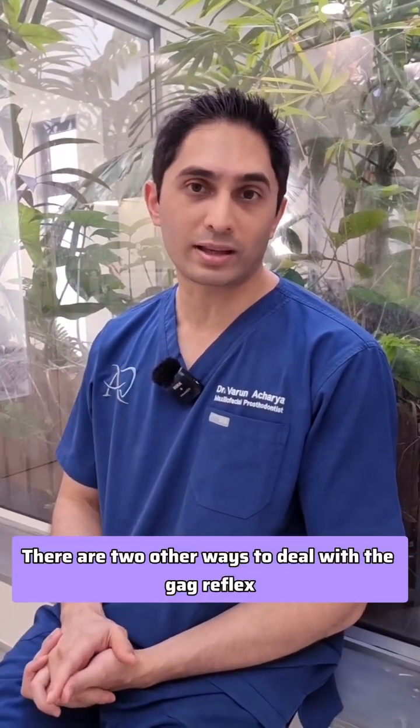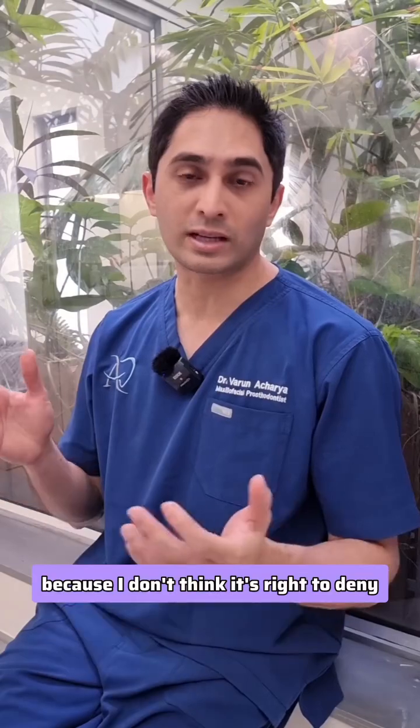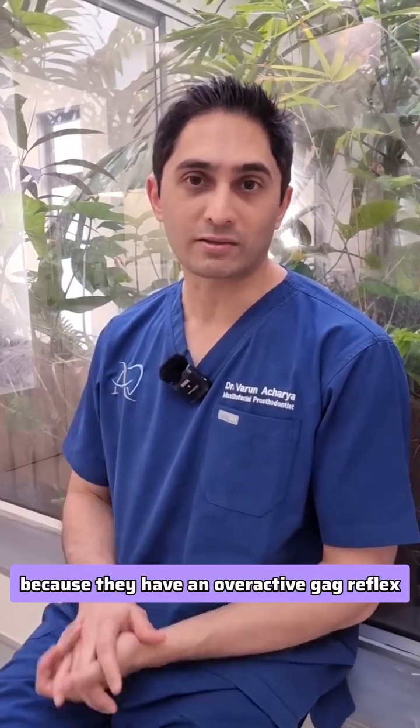There are two other ways to deal with the gag reflex, and that is something I'm going to talk about in future videos. But if you have any suggestions, leave them in the comments below, because I don't think it's right to deny dentistry for someone just because they have an overactive gag reflex.